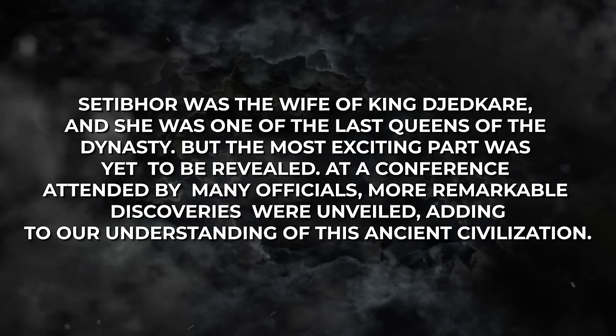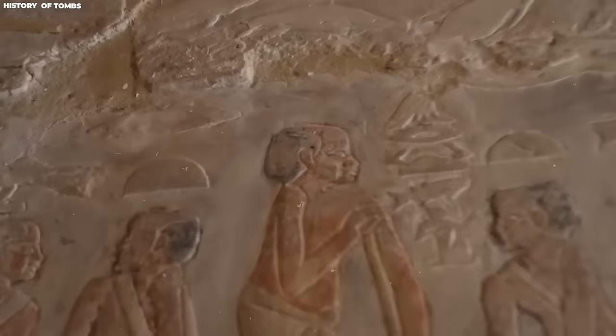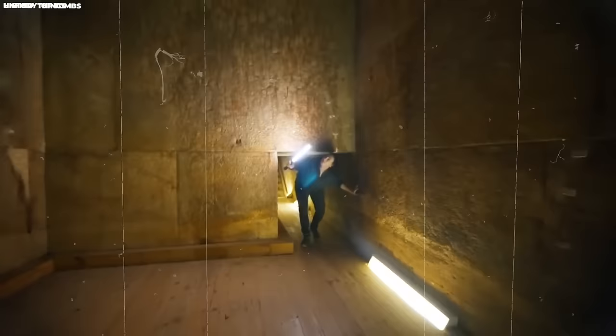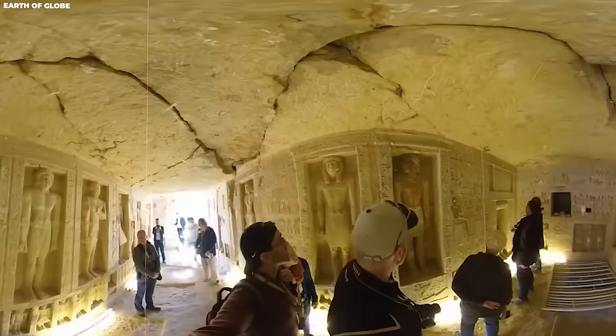In March 2019, the Egyptian antiquities minister made an exciting announcement about a new tomb discovery. Archaeologists found a truly remarkable tomb from the time of the 5th dynasty, more than 4,000 years old. Despite its great age, the interior of the tomb was incredibly well-preserved, and the colorful paintings on the walls looked as fresh and vibrant as if they were just painted recently. The tomb is believed to have belonged to a man named Kaui, an important official during the 5th dynasty. The tomb's design is unique, shaped like the letter L, starting with a small corridor leading downwards into an antechamber.